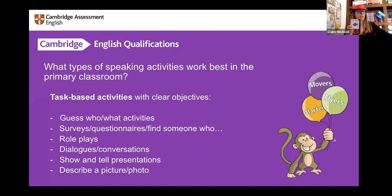Surveys and questionnaires also work well — things like 'find someone who likes fish' or 'find someone who likes spaghetti'. Children go around asking partners and classmates: do you like spaghetti? Yes or no, write their name. It's controlled practice of language with a very clear objective. It's fun because they're standing up and moving around, and it's also personalised — it's about them and their likes. Children love talking about themselves.